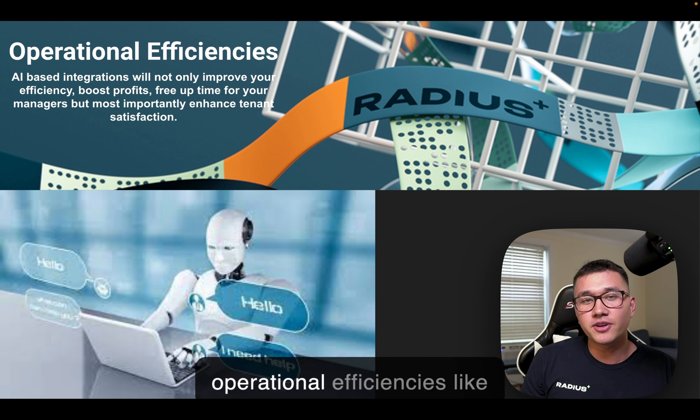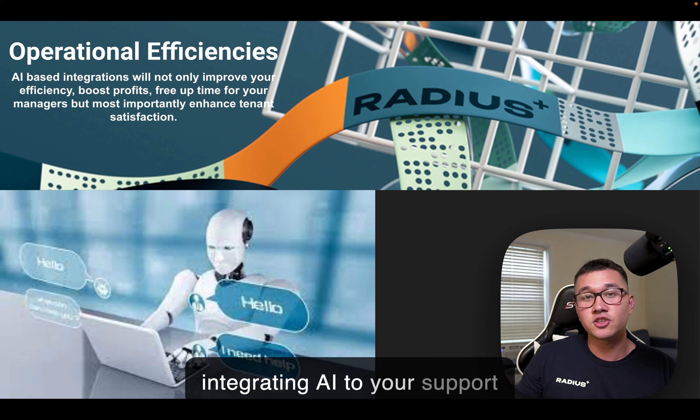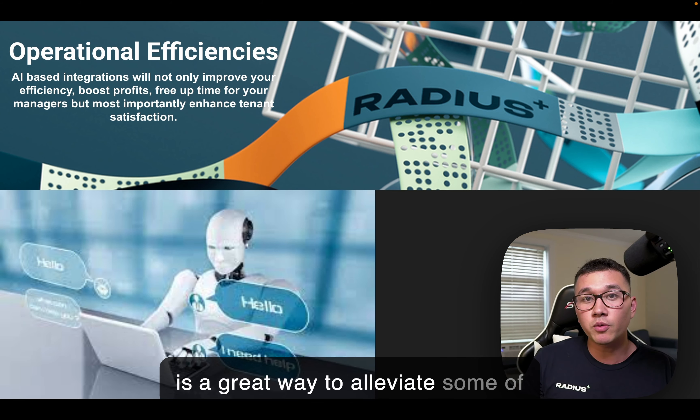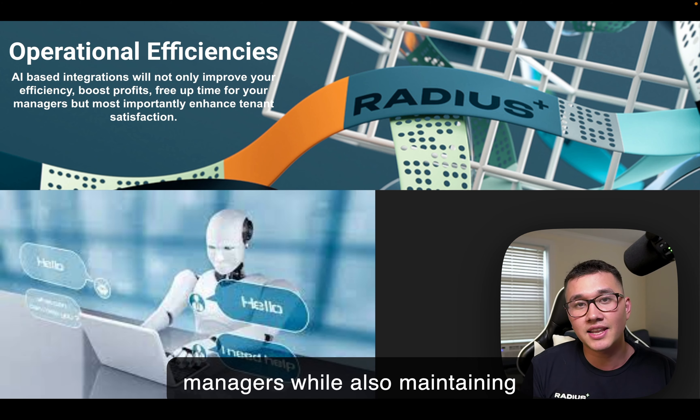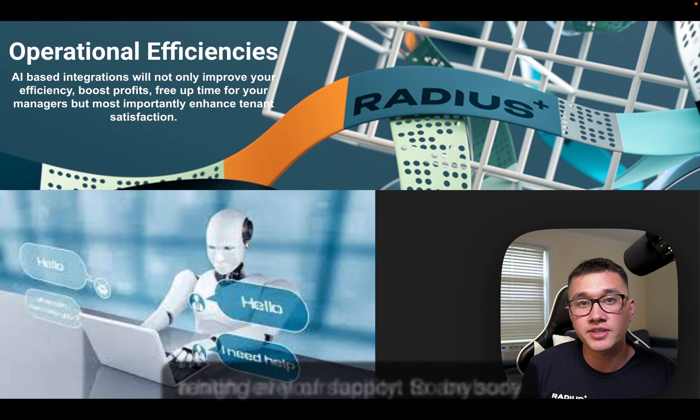Furthermore, operational efficiencies like integrating AI to your support desk and customer support bots is a great way to alleviate some of the workload off your facility managers while also maintaining a high level of support to anybody renting at your facility.